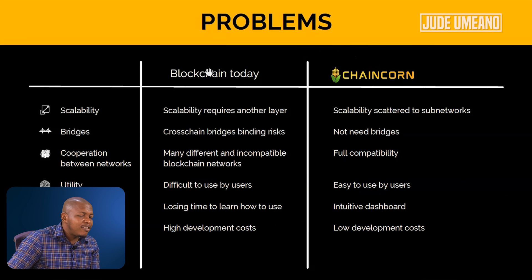You can see the advantage Chaincoin has over the blockchain of today. In terms of scalability, today's blockchain requires another layer and it is scattered to subnets, cross-chain bridges, and has bridging risk. Here, you don't even need a bridge. Many different incompatible blockchain networks today become fully compatible — all blockchains built on the Chaincoin network. Utility is difficult to use by users today, but here it is easy. Instead of losing time learning how to use it, here it's an intuitive dashboard — if you're familiar with WordPress, it's just like that.